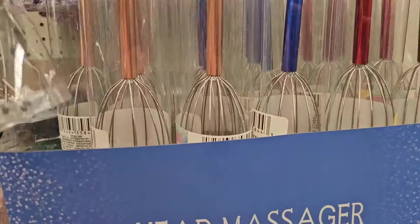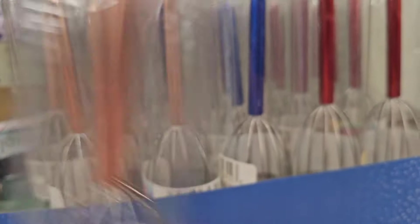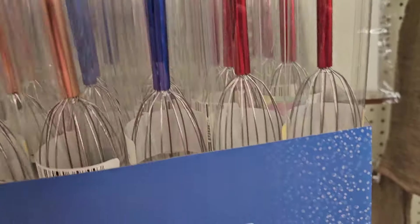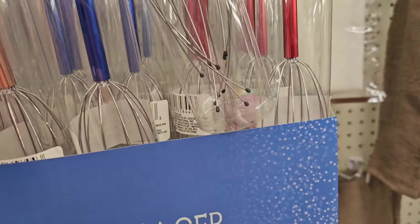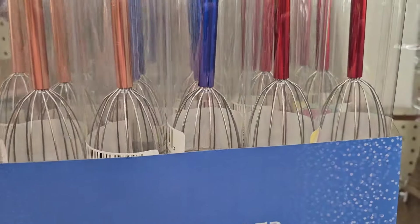Here they have these head massagers — they got them in this really nice rose gold beautiful color, they got them in blue, and they got them in this beautiful reddish color. So those are really pretty head massagers.